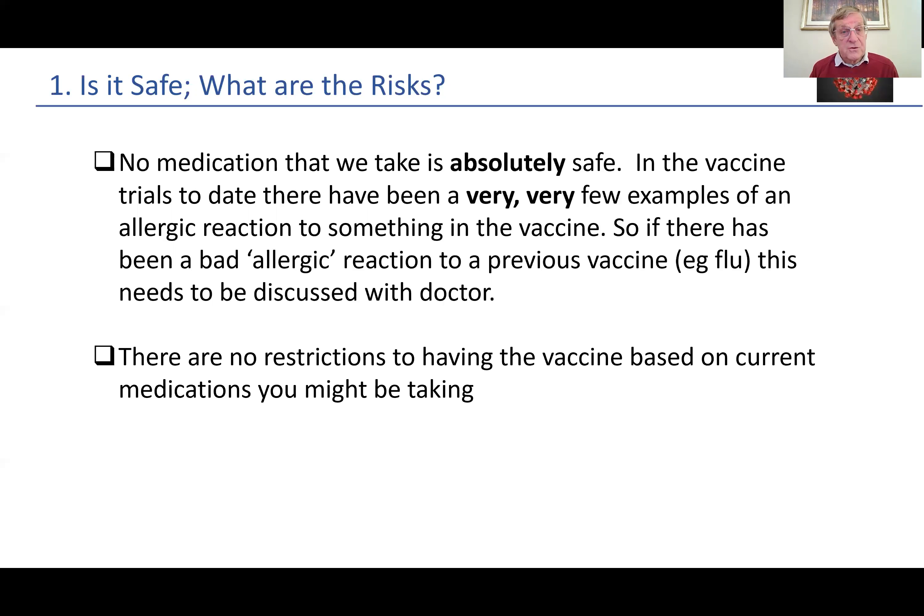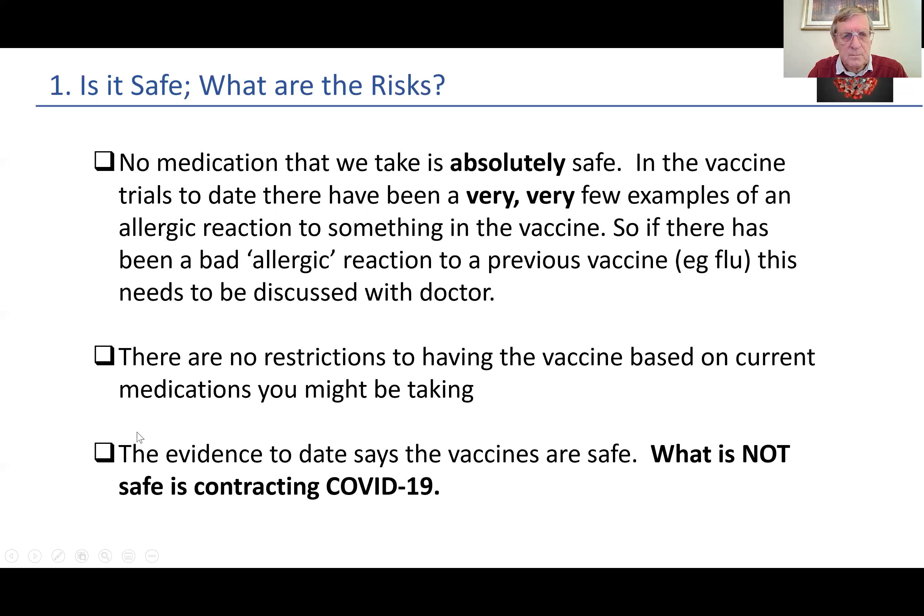There are no restrictions to having the vaccine based on current medications that you may be taking. Some of us are taking a number of medications, but there are no restrictions to having the vaccine based on current medications. The evidence to date says that vaccines are safe. What is not safe is contracting COVID-19, as we know, looking at the death rate, which is quite an alarming figure currently.